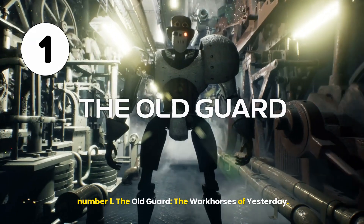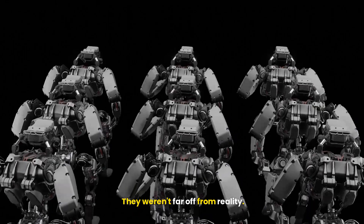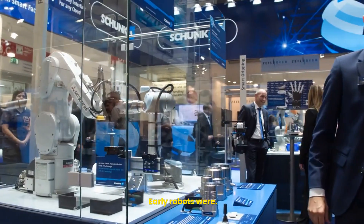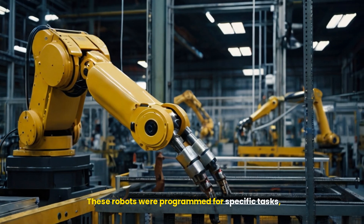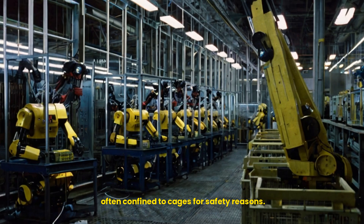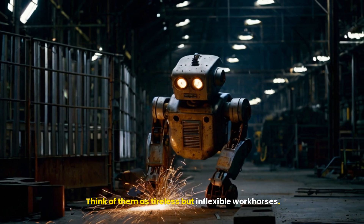Number one: the old guard, the workhorses of yesterday. Remember those hulking robots from movies? They weren't far off from reality. Early robots were, firstly, simple and repetitive. These robots were programmed for specific tasks, often confined to cages for safety reasons. Think of them as tireless but inflexible workhorses.